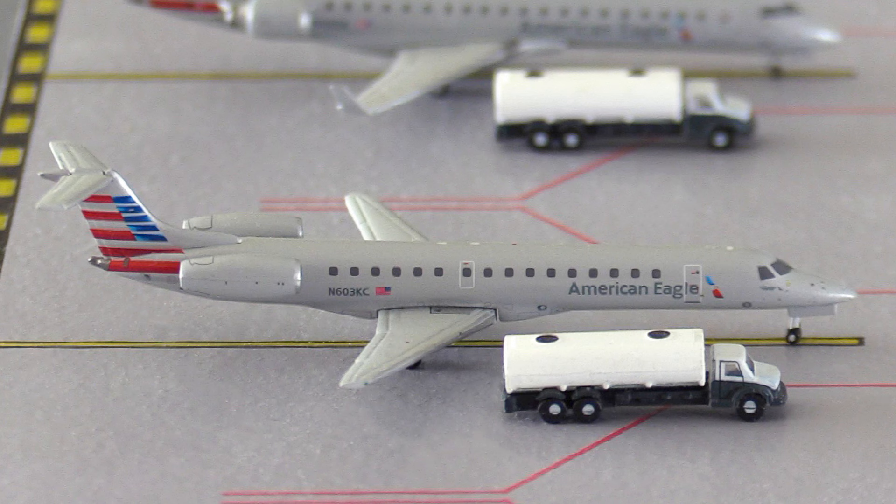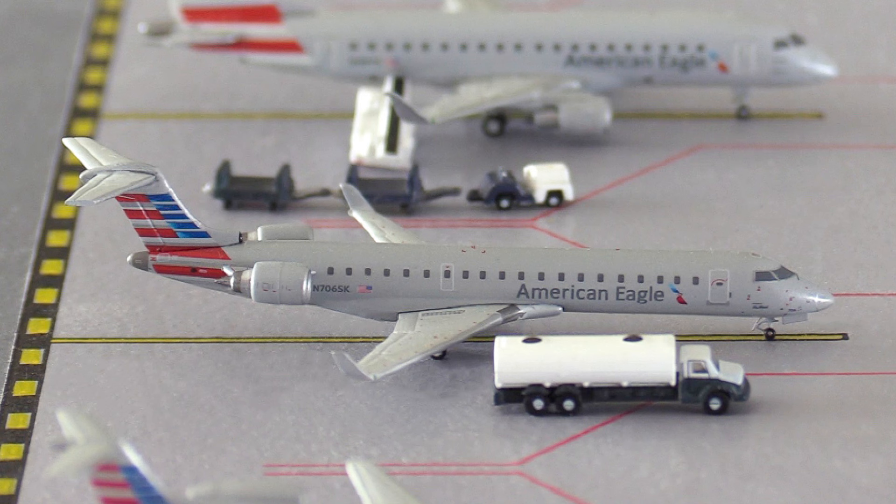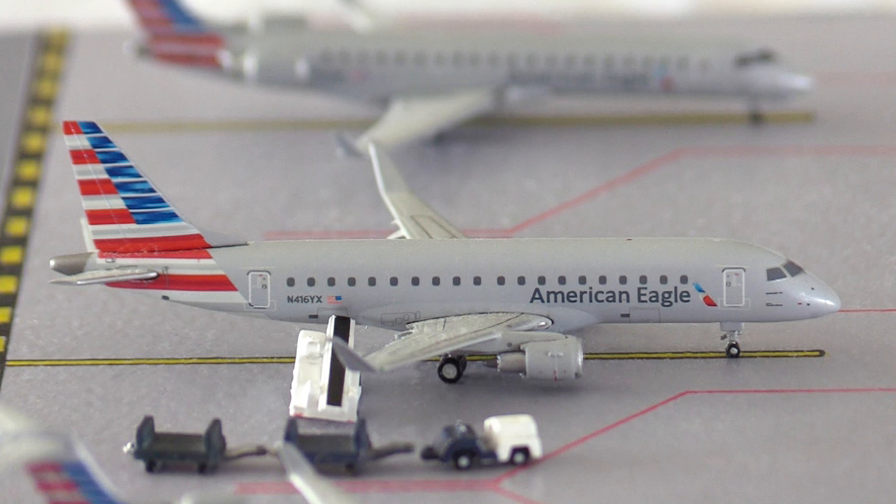This aircraft has arrived from Asheville in North Carolina and it's going to be heading out to Manchester in New Hampshire. After that we have this American Eagle CRJ-700. This aircraft has arrived in from Cleveland in Ohio and it's going to be heading out to Albany in New York. Next up here we have this American Eagle Embraer E175. This aircraft has just arrived in from Wilmington in North Carolina and it's going to be heading out to Tulsa in Oklahoma.